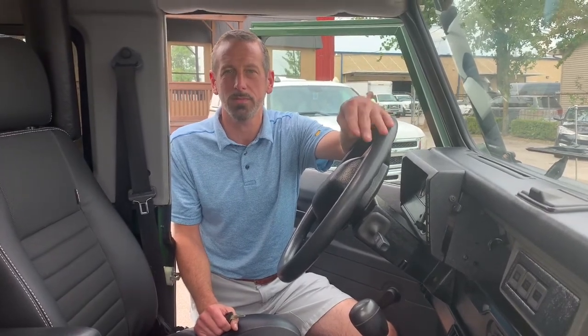They were only shipped over for four years from Europe. 1993 was the short wheelbase, and 1994, 1995, and 1997 were the long wheelbases. Ours is a Defender 90 Station Wagon, 1995.